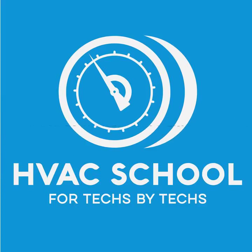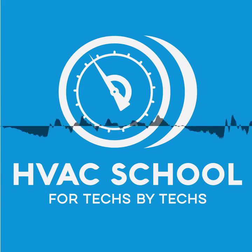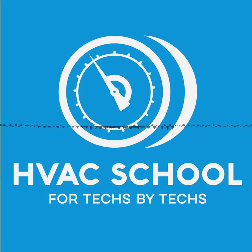But before we get into that, I want to thank our sponsors. NAVAC — they make all kinds of great tools, a lot of them that we use at Kalos. I've especially been enjoying the battery-powered flaring tool from NAVAC. You can find it by going to trutechtools.com.